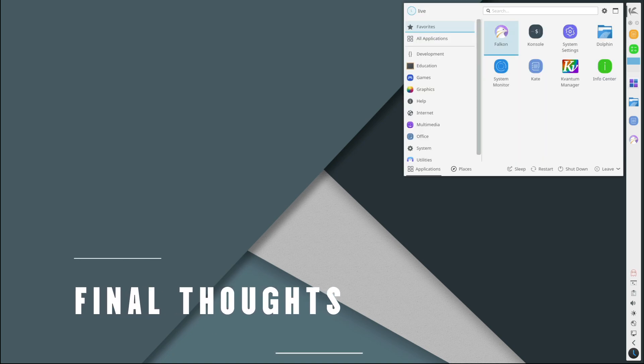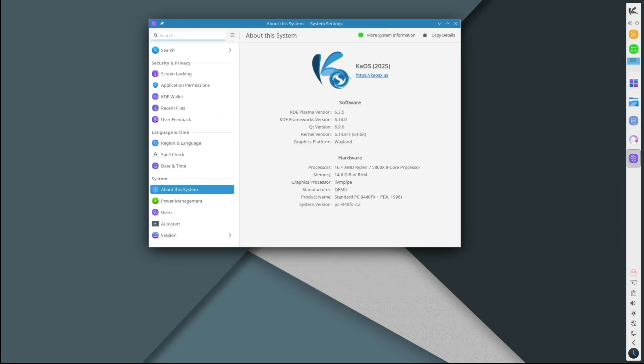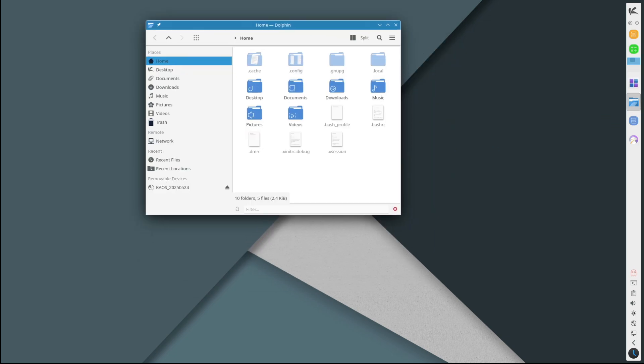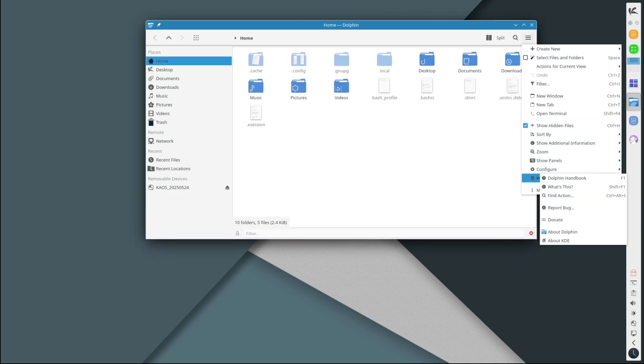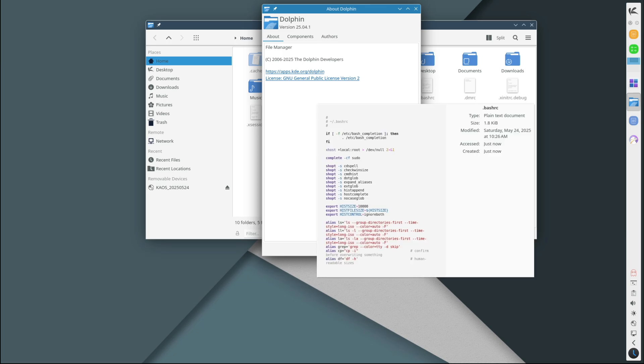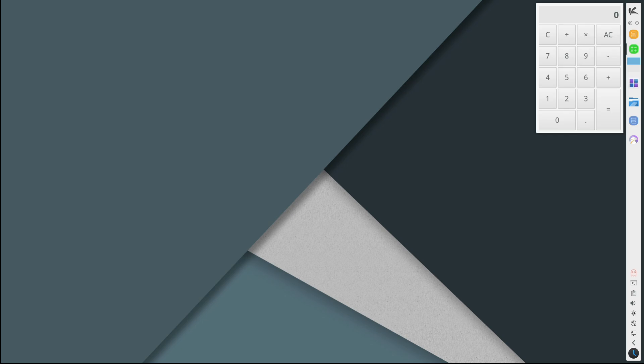KaOS 2025.05 is a big and exciting release for fans of KDE and focused Linux distros. With the move to Linux kernel 6.14, KDE Plasma 6.3.5, and full adoption of Qt6.9, KaOS continues to be one of the cleanest, most focused KDE experiences you can get on Linux. It's not for everyone — if you need GNOME apps or love using multiple desktop environments, this probably won't be the distro for you. But if you appreciate simplicity, consistency, and cutting-edge software that just works together, KaOS is definitely worth a look.